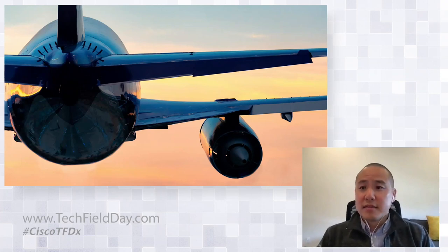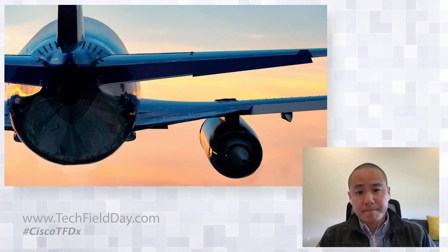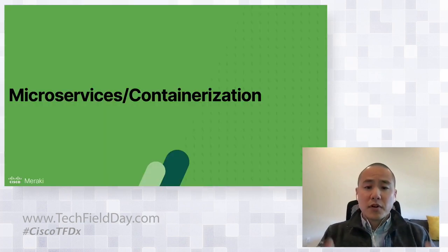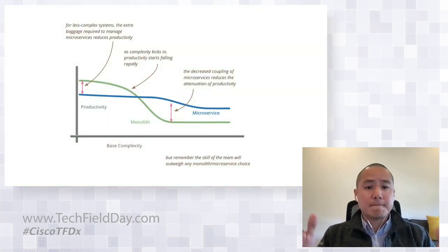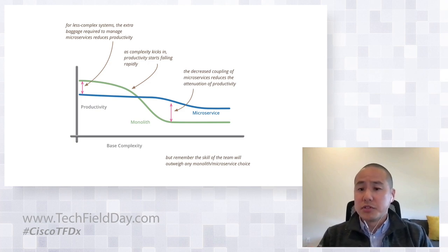One thing to keep in mind is that the plane was already in the air, so to speak. We already had thousands of customers and millions of devices out there, and while we needed to evolve, we needed to be extremely thoughtful about how we made this transition. The first area that saw a lot of change was the adoption of microservices and containers. This is a diagram by Martin Fowler that describes when you should start to use microservices, and one of the first decisions we made was to embrace more microservices into our architecture.